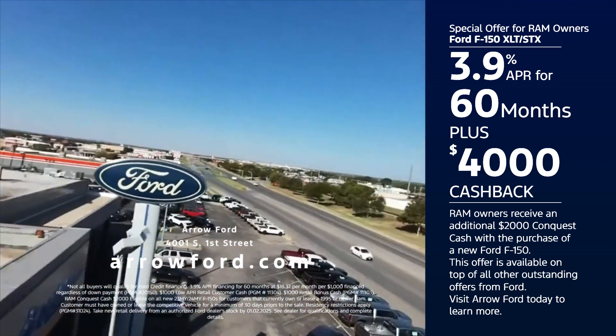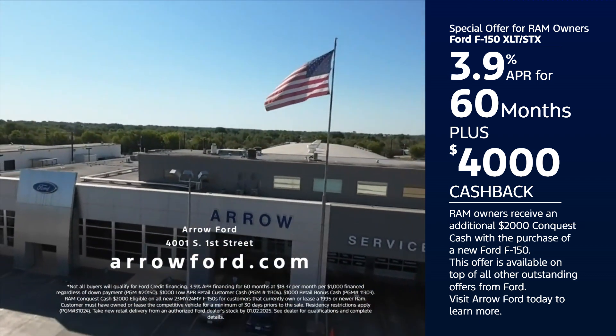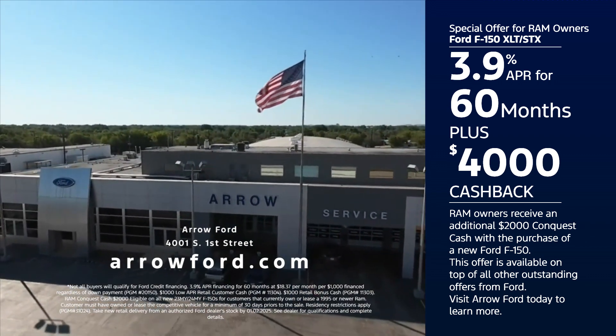Now get 3.9% financing for 60 months on a new F-150 XLT and get $4,000 bonus cash. Visit AeroFord today.